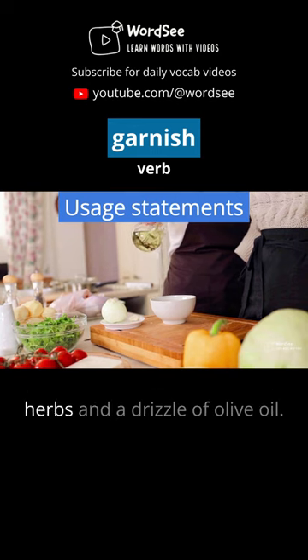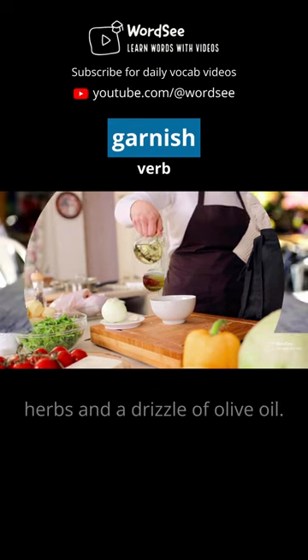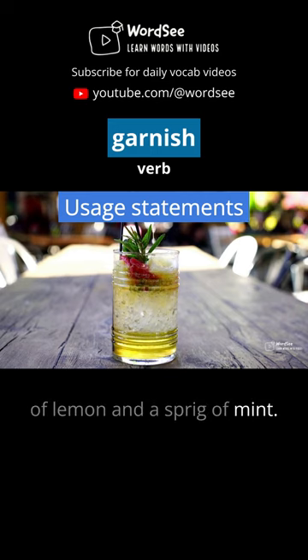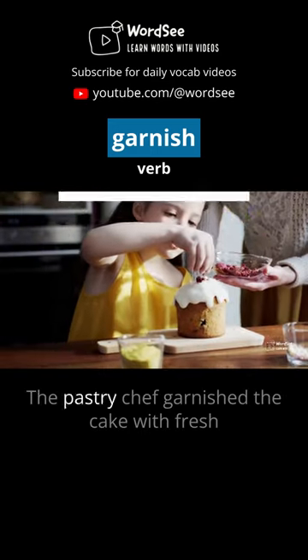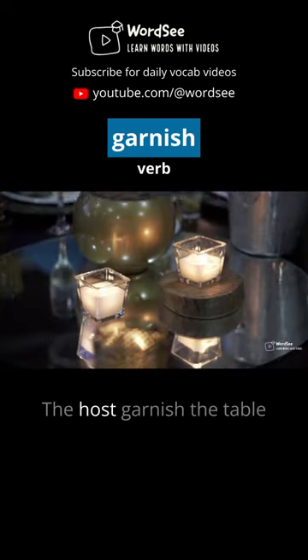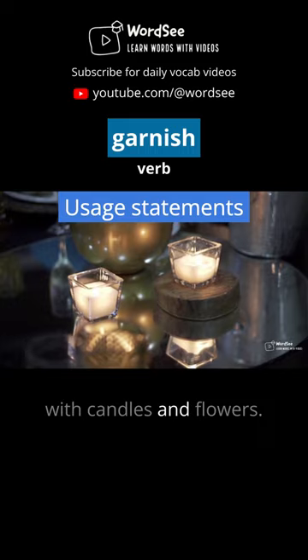The chef garnished the dish with fresh herbs and a drizzle of olive oil. The bartender garnished the cocktail with a slice of lemon and a sprig of mint. The pastry chef garnished the cake with fresh flowers and a dusting of powdered sugar. The host garnished the table with candles and a vase of flowers.